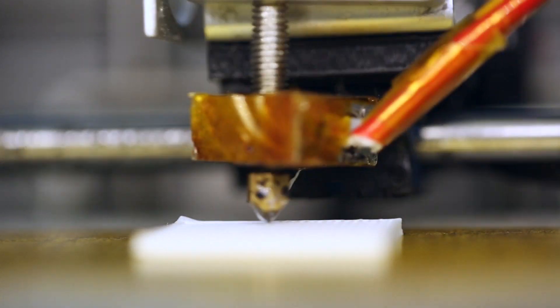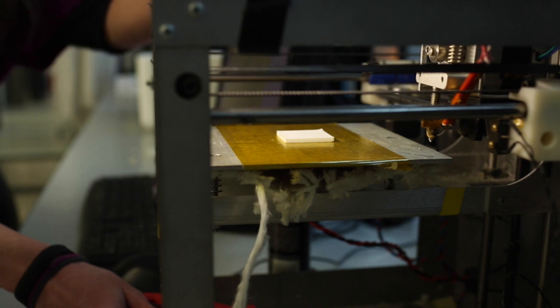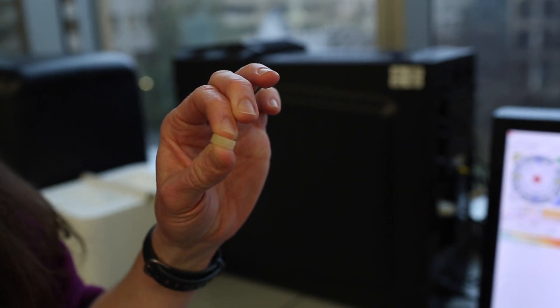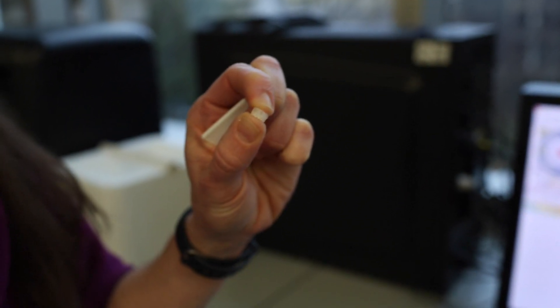I use 3D printing to print tissue engineering scaffolds and I focus on the osteochondral region. The lower part of the scaffold targets bone tissue and the upper part targets cartilage tissue, and I'm trying to come up with a blend that has a nice transition from bone into cartilage for the surface of articulating joints.